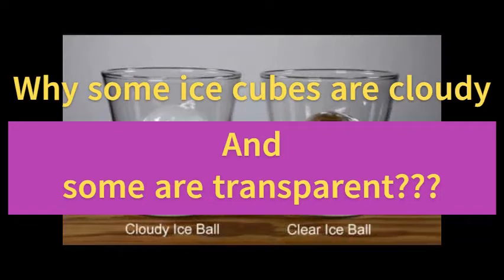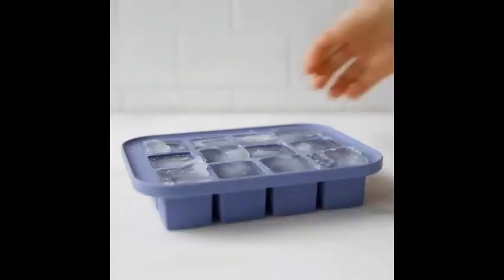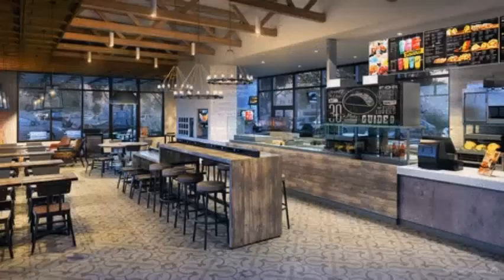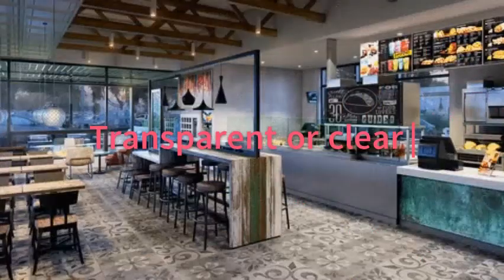Ice cubes taken from the refrigerator at your house — you have likely observed that those ice cubes were mostly cloudy. However, you have almost certainly seen the other variety of ice cubes, especially at high-end bars and restaurants, which are unbelievably clear.